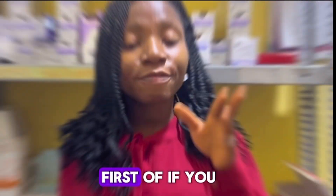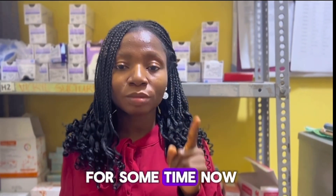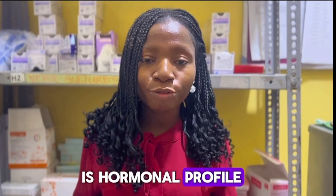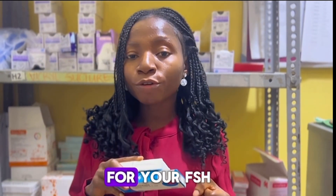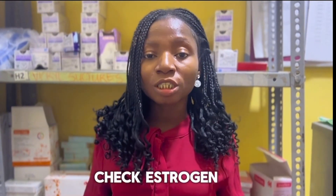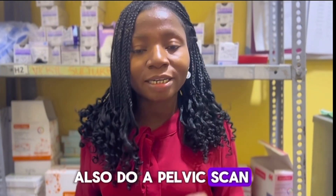First, if you are trying to get pregnant and you've been trying for some time, the first thing you should do is get some tests done. Number one is a hormonal profile test. This test is going to check your prolactin, your follicle stimulating hormone (FSH), luteinizing hormone (LH), estrogen, progesterone, and testosterone. You would also do a pelvic scan.